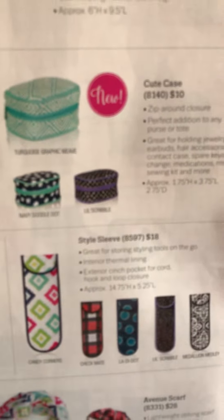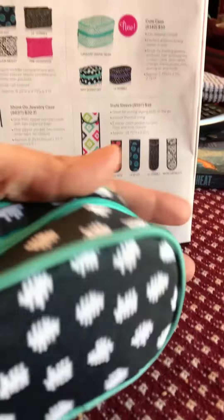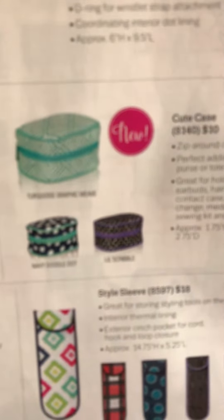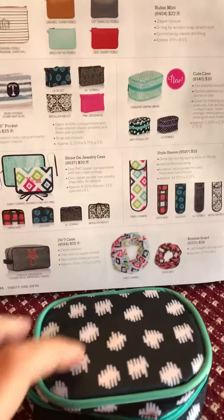It has a zip-around closure and you can carry it in a purse or a tote. The dimensions are about the size of my hand. It comes in three colors: the turquoise graphic weave, the navy doodle dot — which is what I have — and it's in little scribble, which is black, white, and purple. Again, it's $10, so guess what's in my bag!